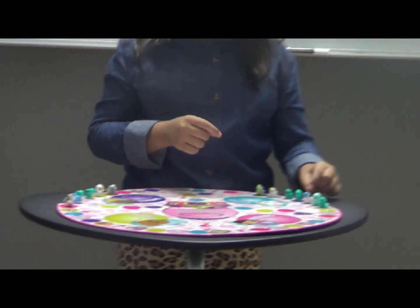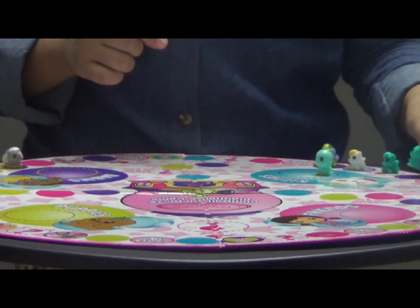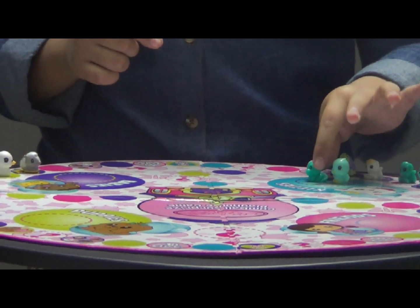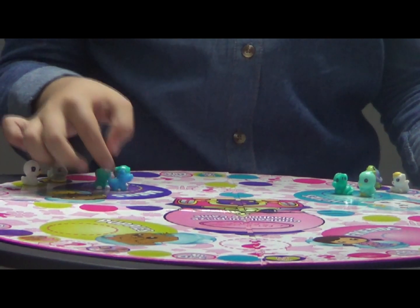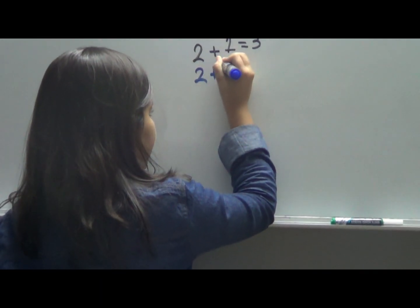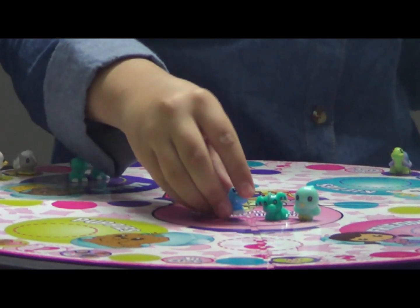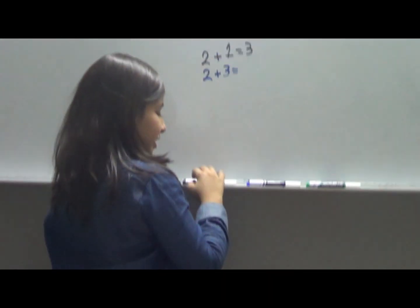Now I'm going to have one bird, and a bird, and a dragon. And I'm going to have two dinosaurs and one alligator. So it's going to be two plus three. Let's add it all together. One, two, three, four, five. So two plus three equals five.